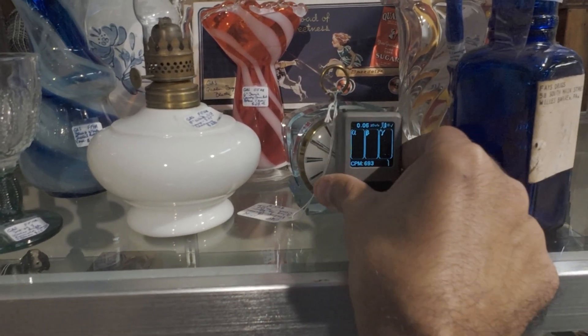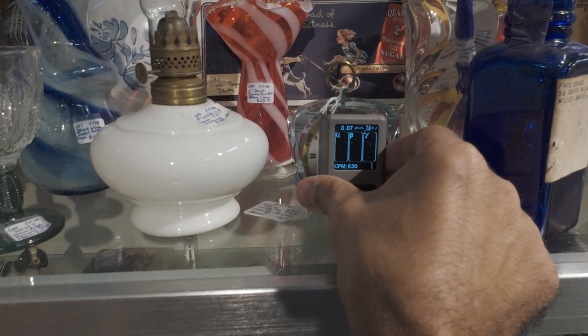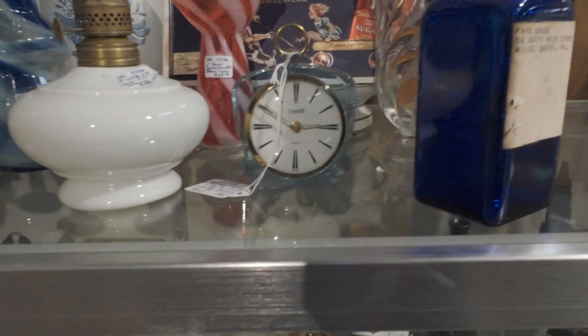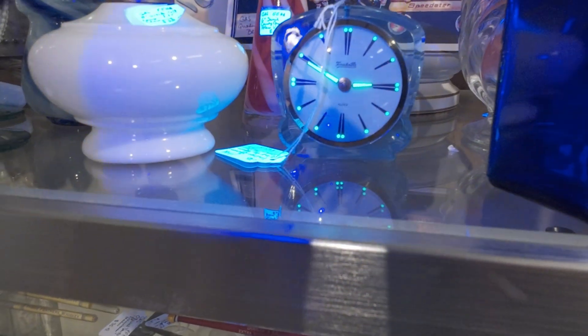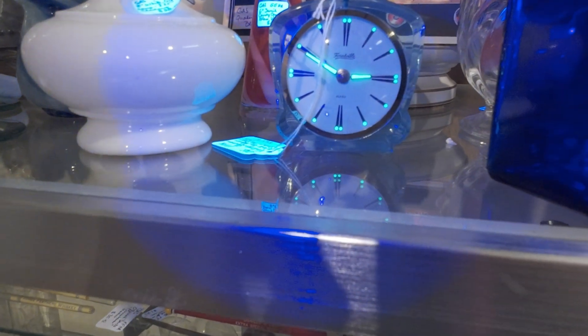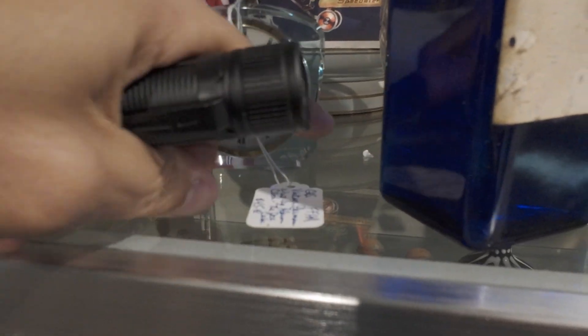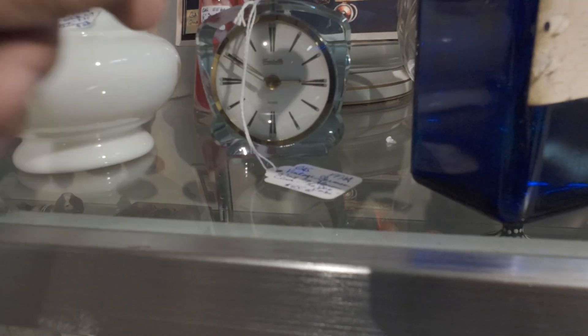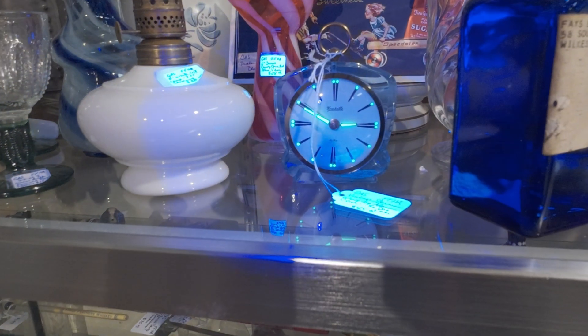Not radium. Oh, yes it is. It is radium. That's a radium clock. I've got to call him up here. You can see right there. What is this? This is a vintage German wind-up alarm clock. $45. There you go guys.